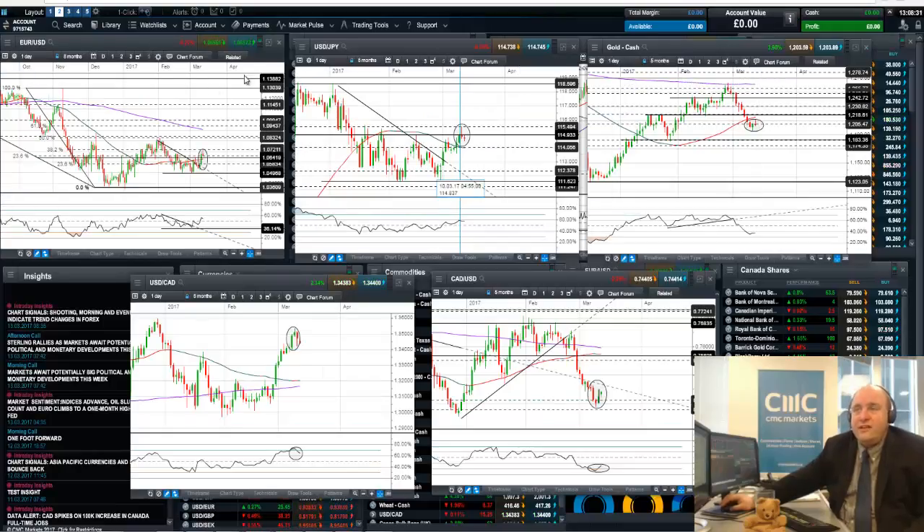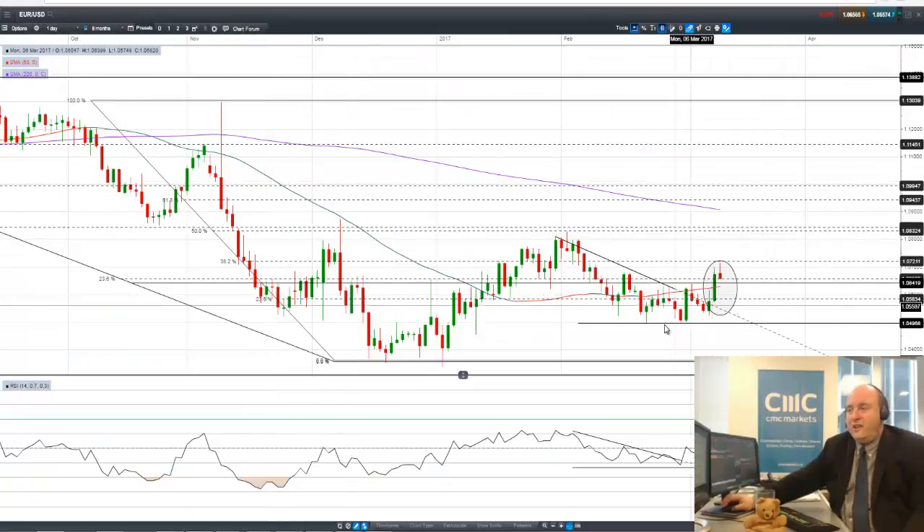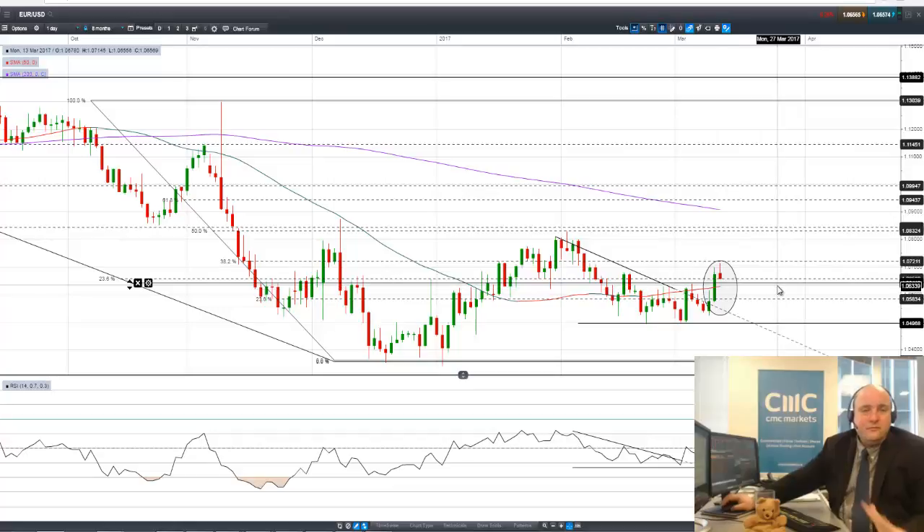Moving over to look at euro-dollar: the euro is one currency that is politically vulnerable this week. It's had an upswing and now looks like it may be partway through a reversal as well. It shot up, peaked above 107, and ran into Fibonacci resistance at 107.20. It's been knocked back — this could be a shooting star day. And if you get a down day on Tuesday, you could get an evening star forming here as well.